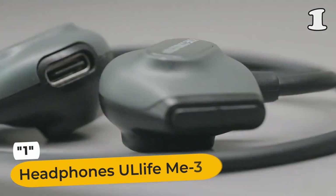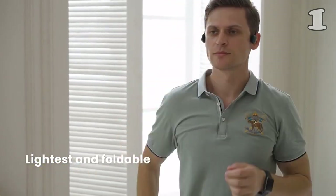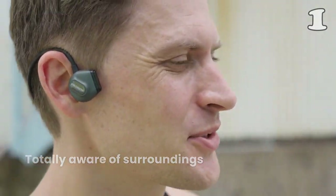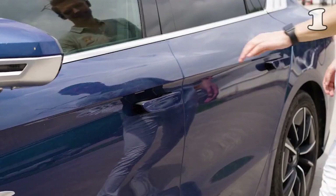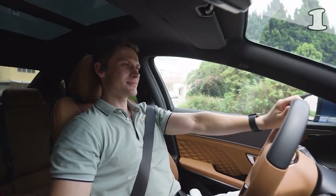Dive into a world of crisp highs and deep bass, creating a symphony for your ears. These wireless headphones are the lightest and foldable, featuring Bluetooth 5.3. Stay aware of surroundings with bone conduction technology and AR suspension structure. Perfect for sports, they're durable, waterproof, sweat-proof, dust-proof and moisture-proof.